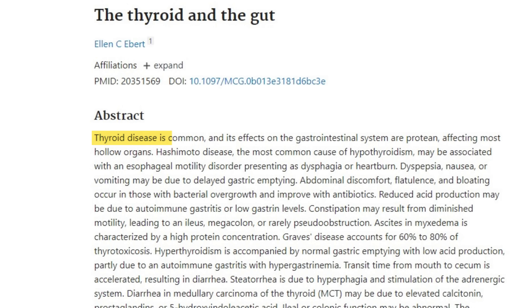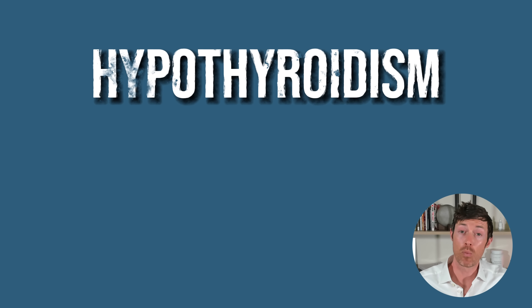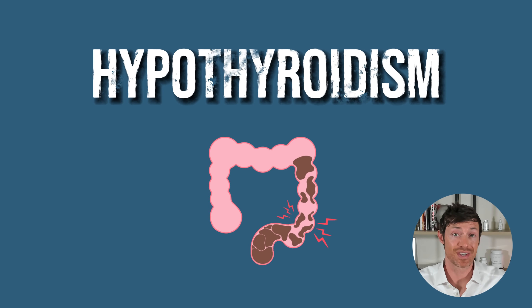And the reason for this has to do with how thyroid hormone impacts the gut. In the healthy state, thyroid hormone helps your gut move in a rhythmic, constant motion known as peristalsis. But when your thyroid is either too high or too low, it will either speed up or slow down your gut respectively, which is exactly why hyperthyroidism often causes diarrhea and hypothyroidism often causes constipation.